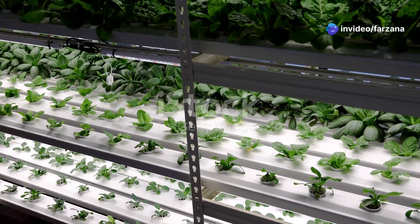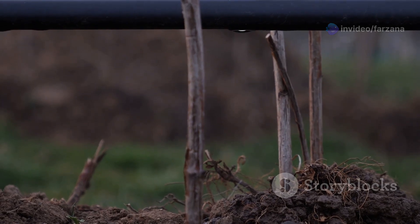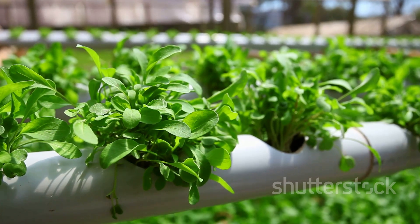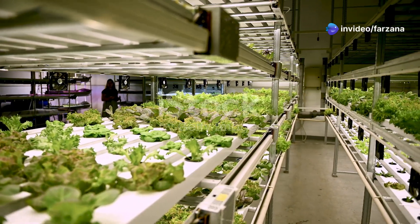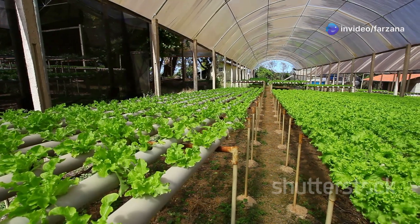Hydroponics offers numerous advantages over traditional soil-based cultivation. One of the most significant benefits is water efficiency. Hydroponic systems use significantly less water compared to traditional farming because the water is recycled and reused, making it a crucial advantage in regions facing water scarcity.